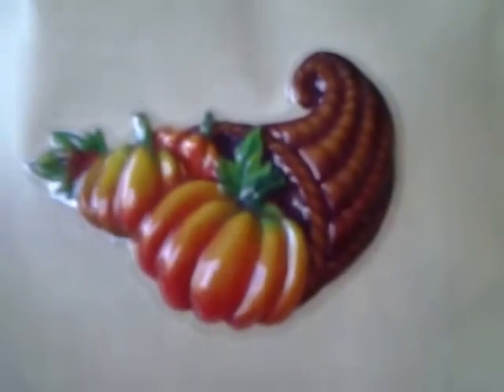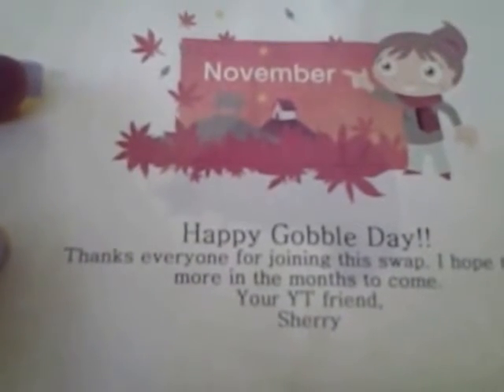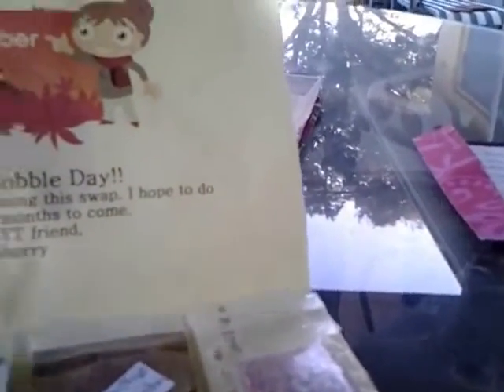This was a swap my daughter and I did together, so Caitlin will do a reveal sometime this weekend hopefully. The swap note says: 'November, happy gobble day! Thanks to everyone for joining; I hope to do more in the months to come. Your YouTube friend, Sherry.' And here's what I got back from Maria Gomez — her cookie recipe for brownie bites! I can't wait to try that. Anything to do with sweets — though really not great for a diabetic, but every once in a while I do indulge.